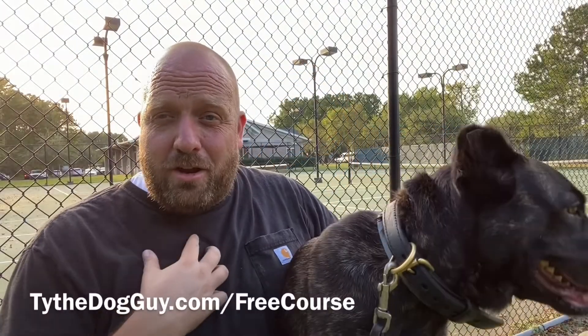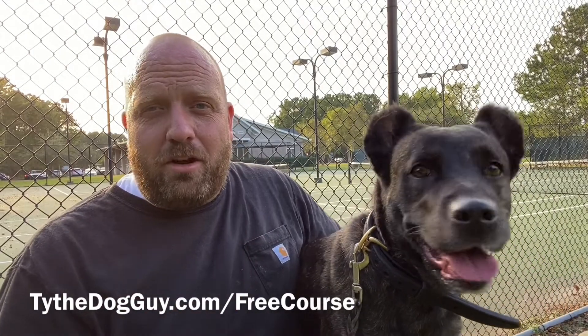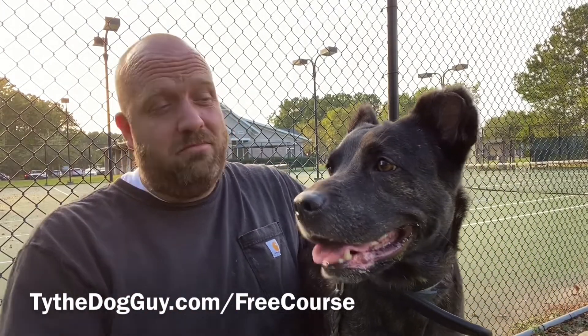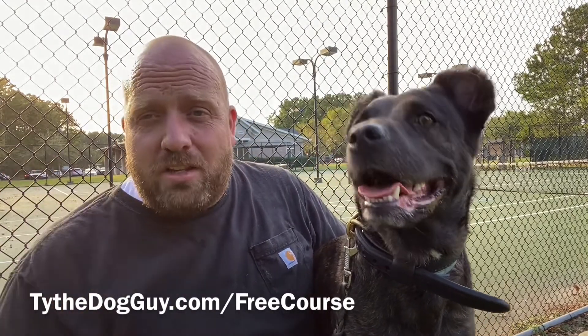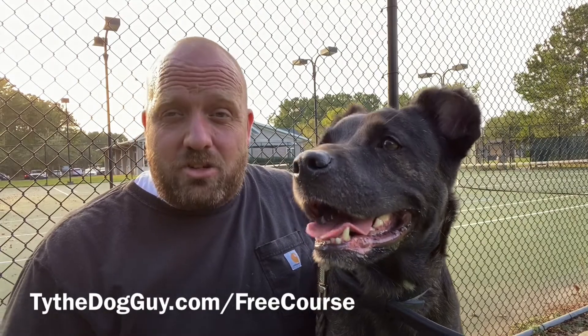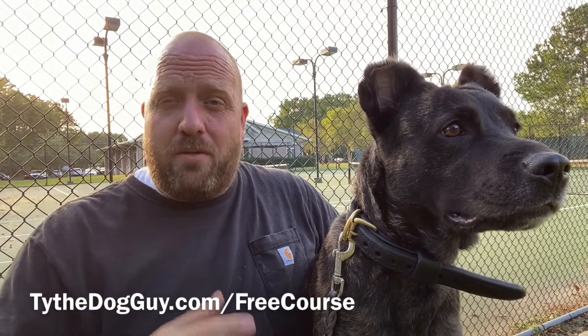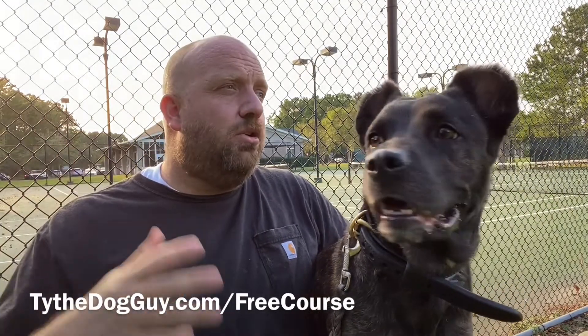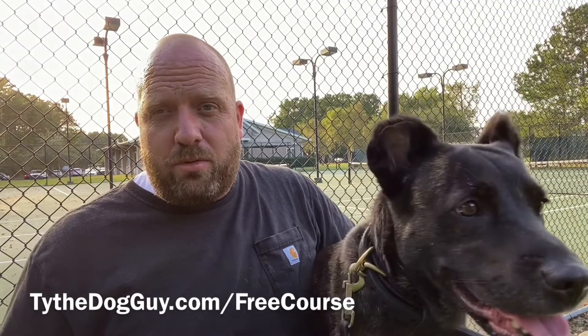Hey, what's going on? I'm Ty the dog guy. You are a dog owner somewhere in the YouTube universe, and I'm glad you're here. This is Chocolate Chip, my dog. She's just here for the eye candy because she's better looking than I am. If you are watching this video on YouTube, there's a decent chance you have not seen the rest of our videos. This is part of a free 10-video training course on how to solve some of the biggest issues you might be dealing with with your dog.